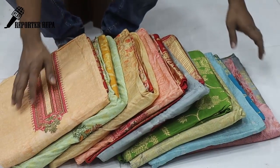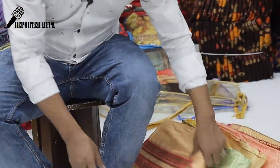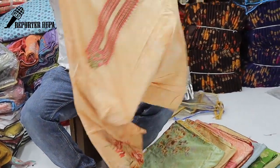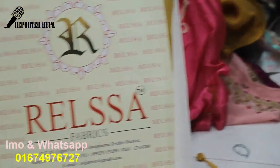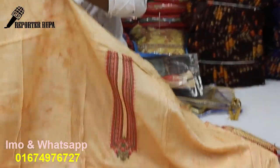The brand I am going to show you is the Sazan Brand. Every dress is very beautiful. The neck quality is very high. The original Sazan is released in the fabric of the dress. I am going to show you the full video.